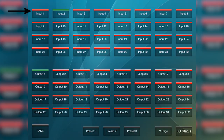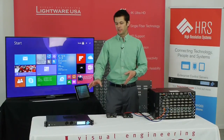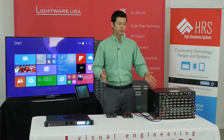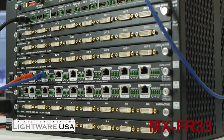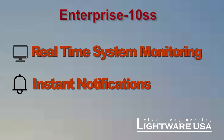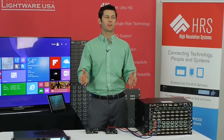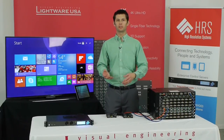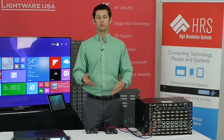What we just saw is the Enterprise 10 system server from HRS working with the Lightwear 33 by 33 MX series matrix for real-time system monitoring and instant notifications. You'd want this type of instantaneous feedback about system failure in any 24/7 environment or application where you have facility managers maintaining equipment in meeting spaces or other environments that you want to be alerted of equipment failure.